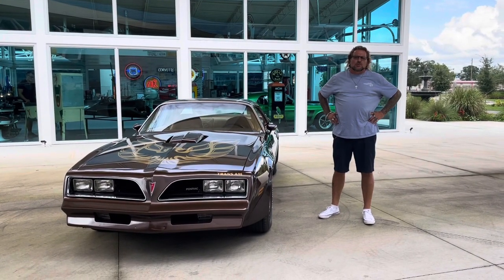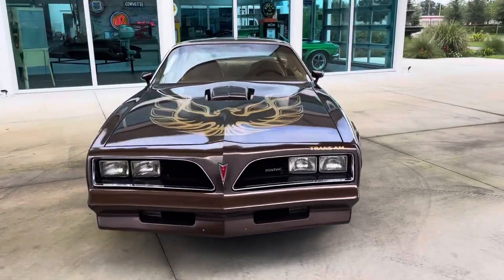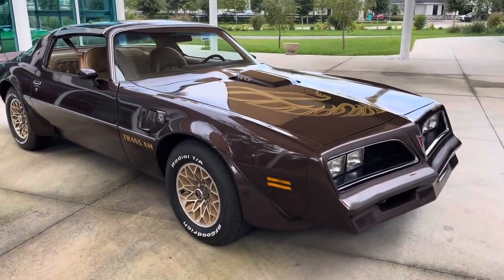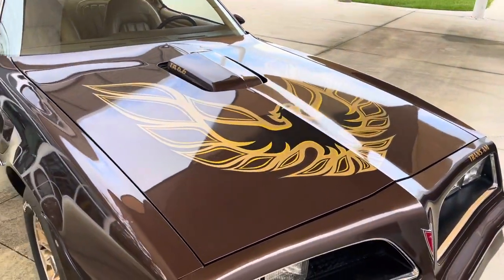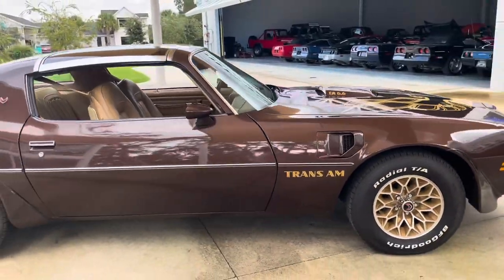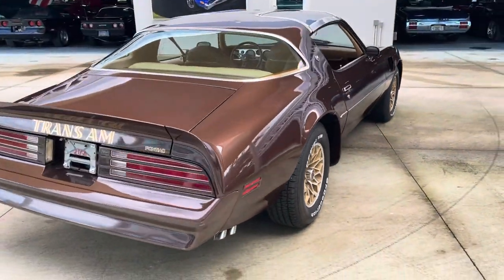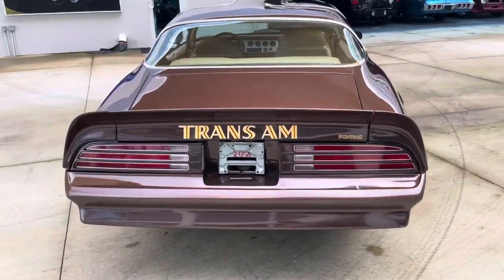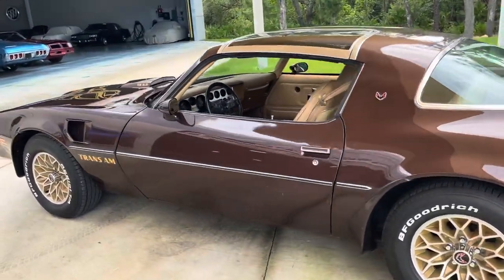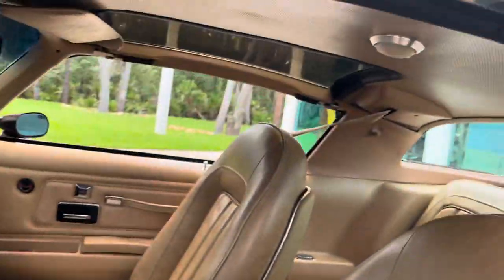Welcome back to Skyway Classic Cars YouTube channel with Shane and Nyla. We're here today to show you a 1977 Pontiac Trans Am — Smokey and the Bandit. This one is the brown with the iconic gold trim, gold honeycombs, and T-tops. It has the 6.6 liter engine with power steering, power brakes, and air conditioning. The best thing about this car is it's a documented 23,000 original mile car with removable glass T-tops.